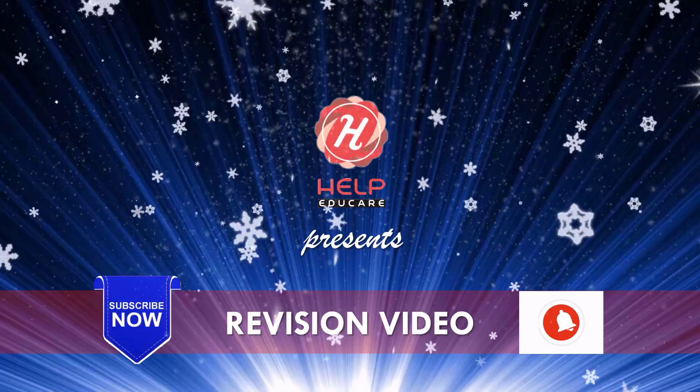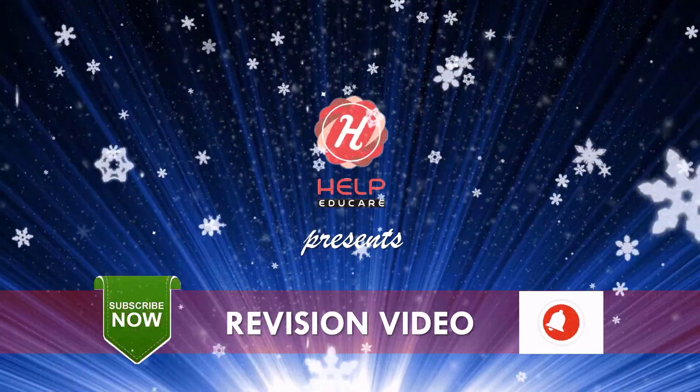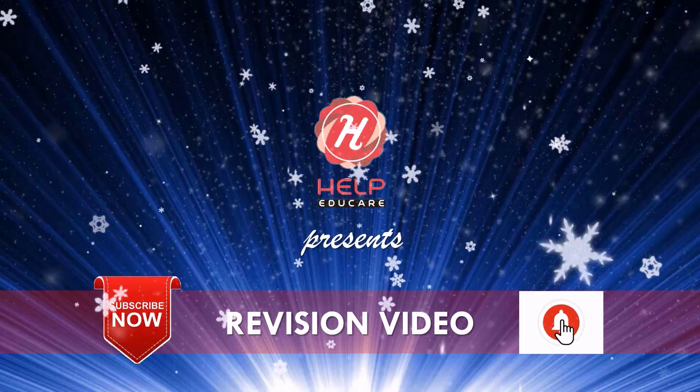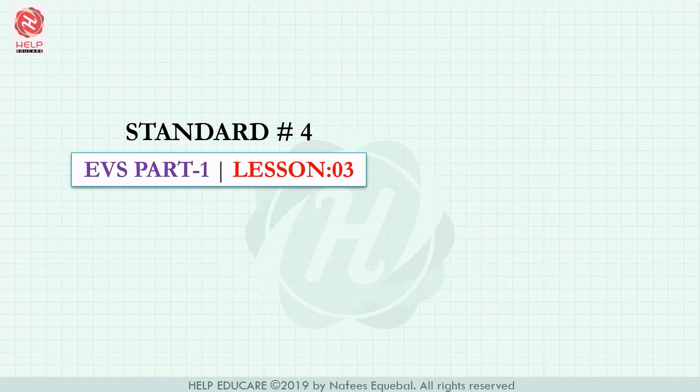Welcome to Help Educare channel. For coming videos, please subscribe this channel and get the videos instantly. Dear students of standard 4, today we will solve some multiple choice questions from chapter 3 of subject EVS part 1: Storage of Water.